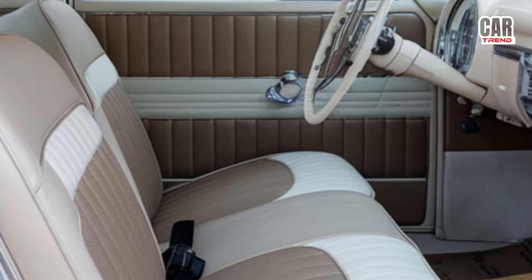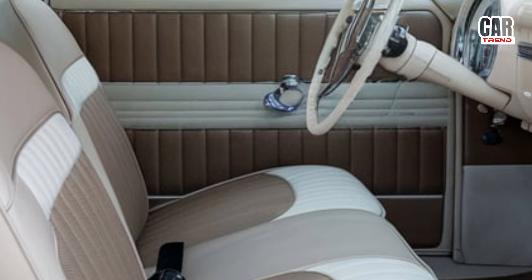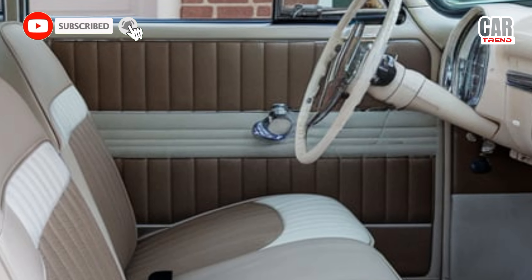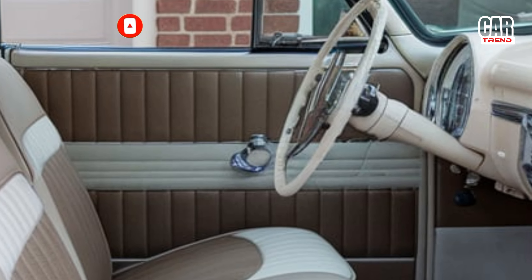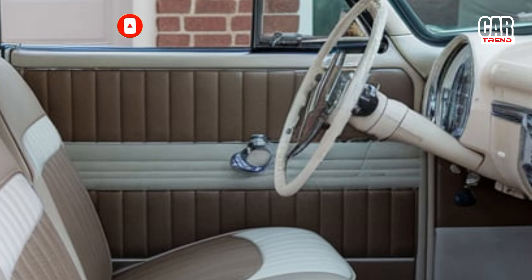So what do you all think of the 2025 Chevy C10? Is this the truck you've been waiting for? Drop your thoughts in the comments below. And if you haven't already, make sure to hit that subscribe button and ring the notification bell so you don't miss any future updates. Thanks for tuning in to Car Trend, and I'll see you in the next video.